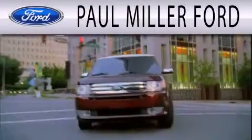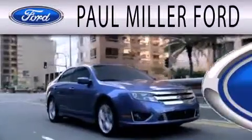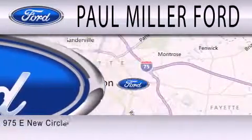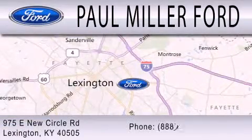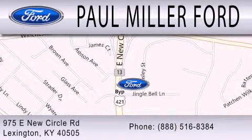Paul Miller Ford is dedicated to doing everything possible to ensure that the experience you have selecting your next vehicle is as pleasant as possible. We are located at 975 New Circle Road Northeast in Lexington. Thank you.